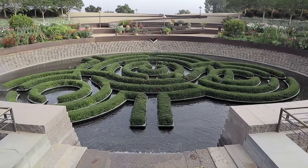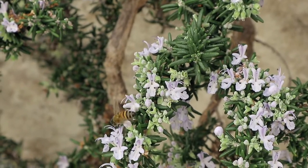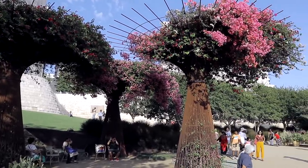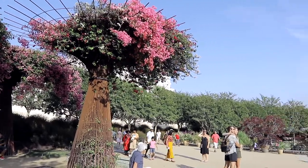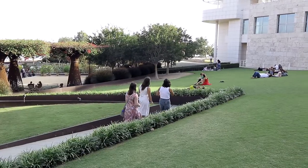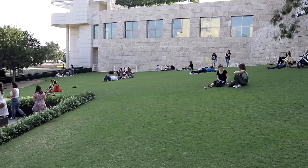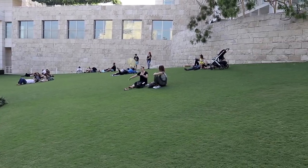Arriving at the Central Garden at the Getty Center. They say there are about 500 different plant species and they're always changing — never the same twice — which I find both a little suspicious and ambitious. It's a really nice place to chill, lay down, hang out, and take a break from all the walking.